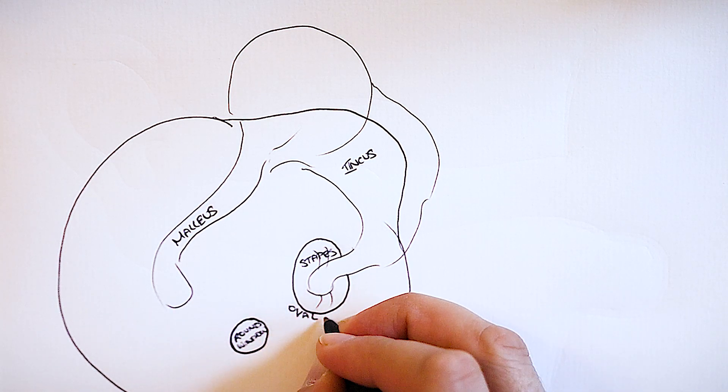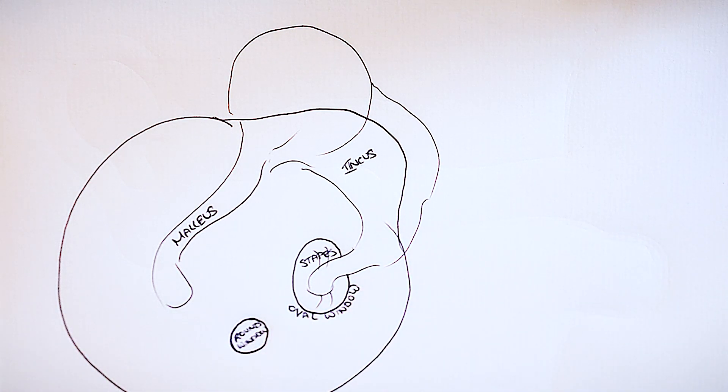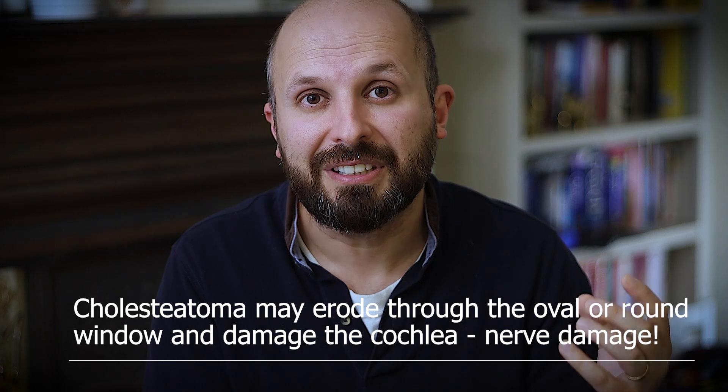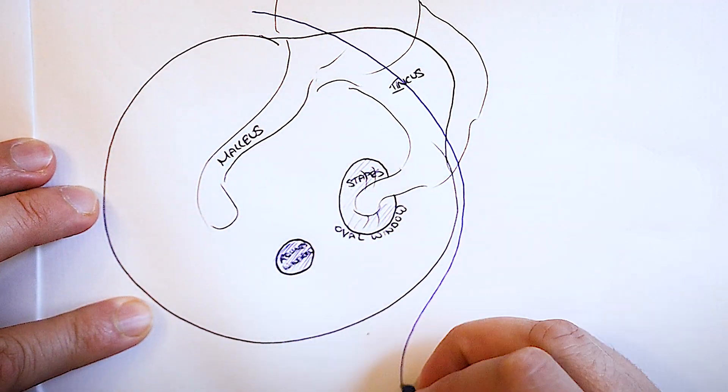When this happens, we have to reconnect these bones, or if they're severely damaged, replace them altogether with new artificial bones. But sometimes the cholesteatoma could go through that area and cause permanent nerve damage, so you could lose your hearing permanently.